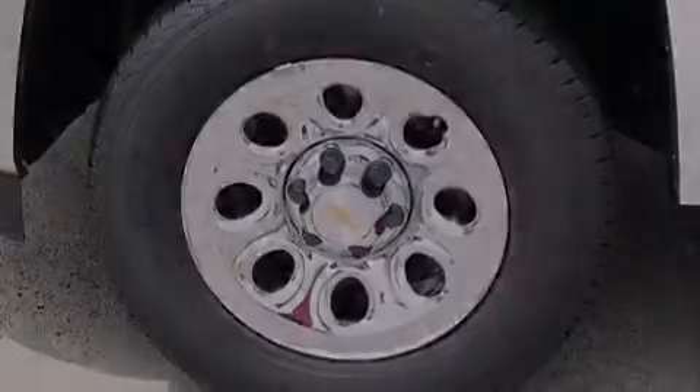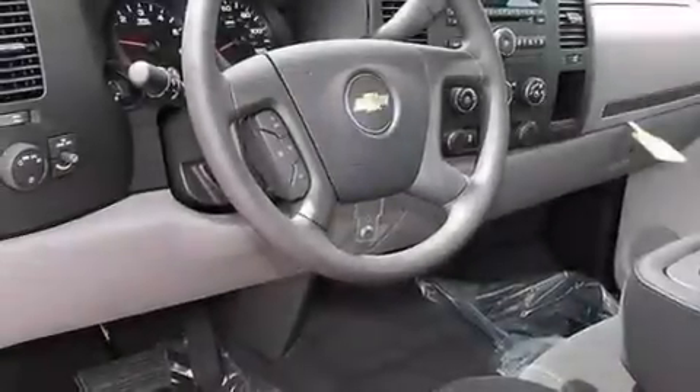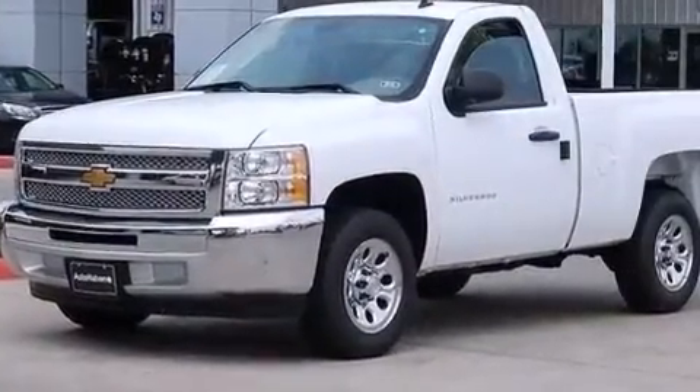Also included are a passenger side airbag, an unattended headlight warning chime, an anti-lock braking system, a keyless entry system, and an auxiliary power outlet.